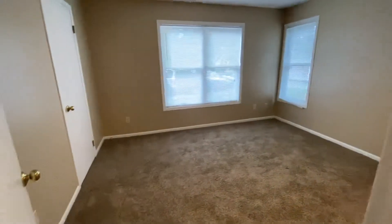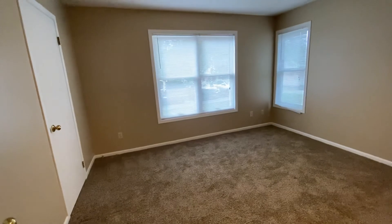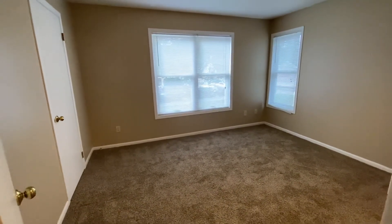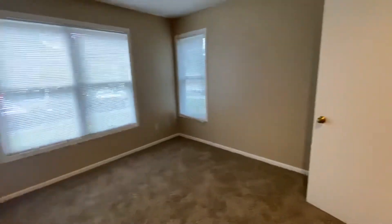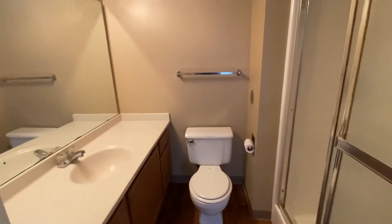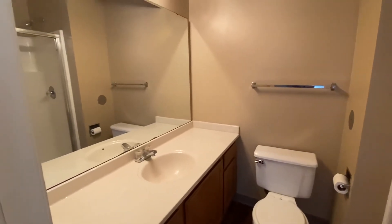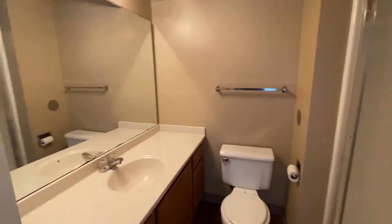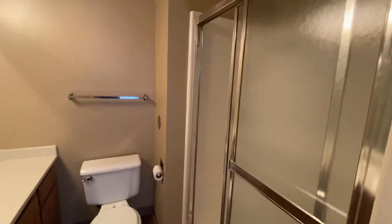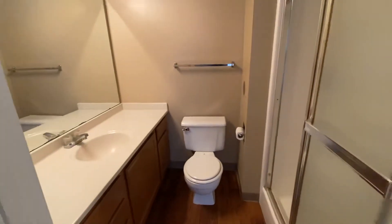Here is the second bedroom. This one is great — it has two large windows and lots of space. This one does have an attached bathroom. You've got the same type of large counter space and big mirror, and this one does have a stand-up shower in it. So again, this bathroom is attached to the bedroom.